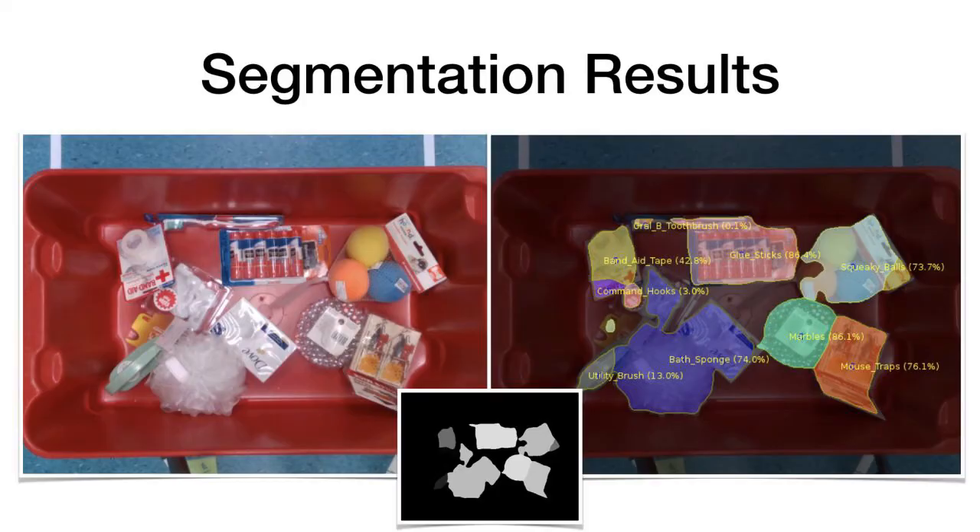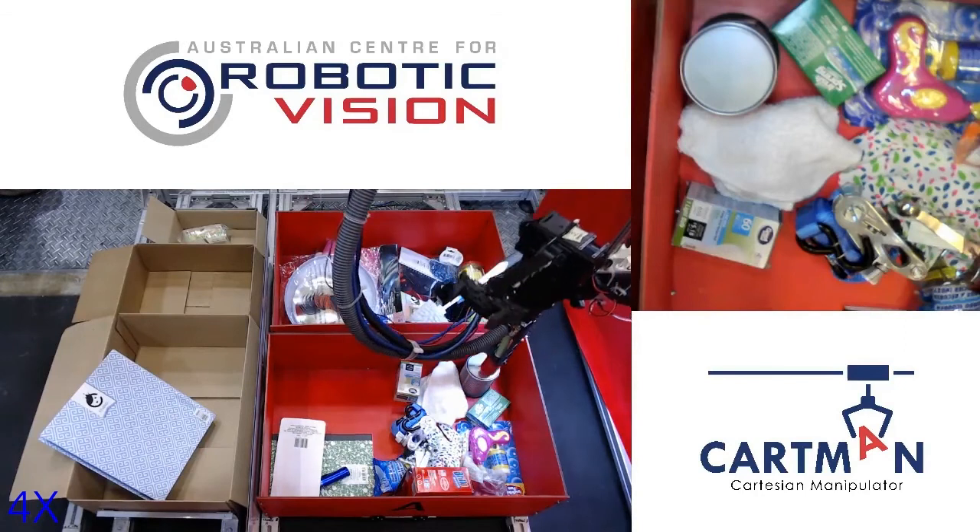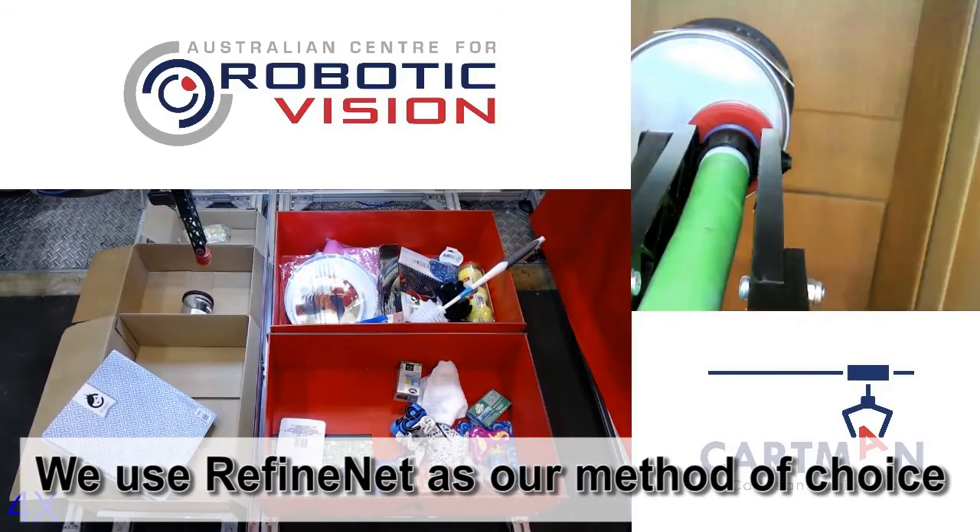Here you see the segmentation results including both known and unseen categories, as well as the confidence for each segment. This plot shows a direct comparison between the two methods in terms of segmentation performance as a function of training samples per category. Interestingly, as few as four training samples per category are sufficient to fine-tune a deep neural network in order to outperform the deep metric learning approach. During the final competition, we therefore only used RefineNet due to its superior performance.